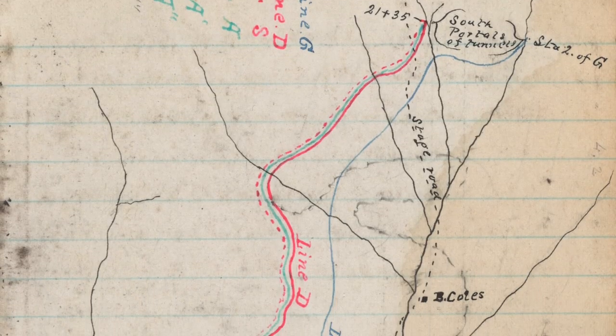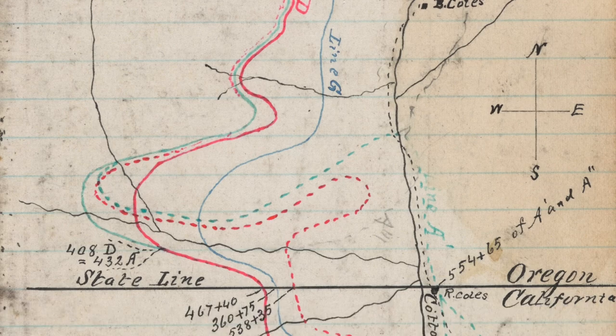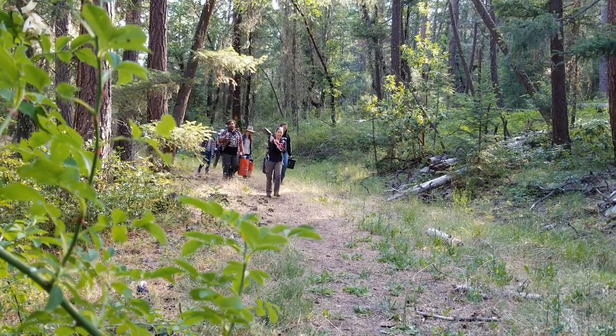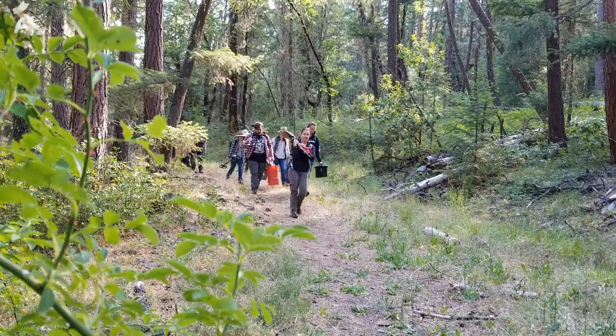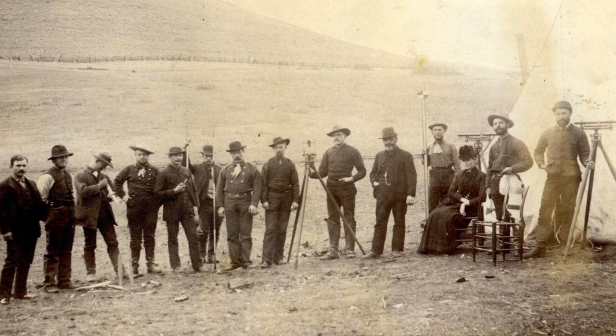He came up with a variety of routes through this area based on several different calculations. We are so lucky that here at the Oregon Historical Society we have one of the notebooks from this work. Basically we can walk in the footsteps of this original surveying team to look at the different routes that they proposed and how they came up with that data.